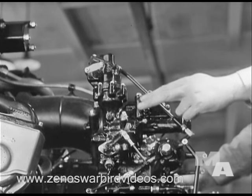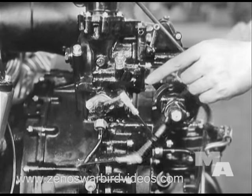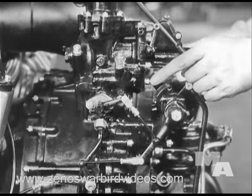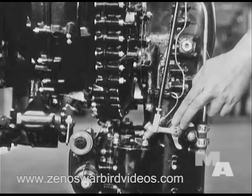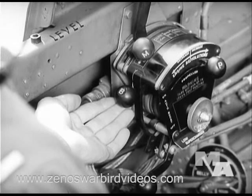Here's number two: the automatic boost control, which holds the normal rated manifold pressure constant, regardless of altitude. Changing the throttle sets both the manifold pressure and the magneto advance, thus interlocking timing and throttle control. This cockpit control cuts out the automatic feature in an emergency.